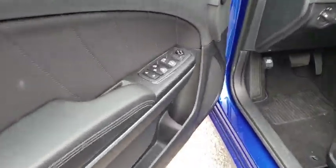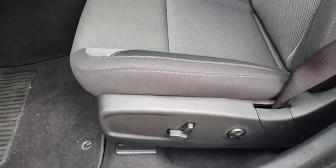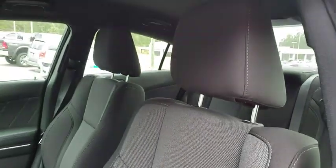Also included: rear view camera, driver vanity mirror, and front reading lamp. If you like it online, you'll love it in your driveway. Take it for a spin today.